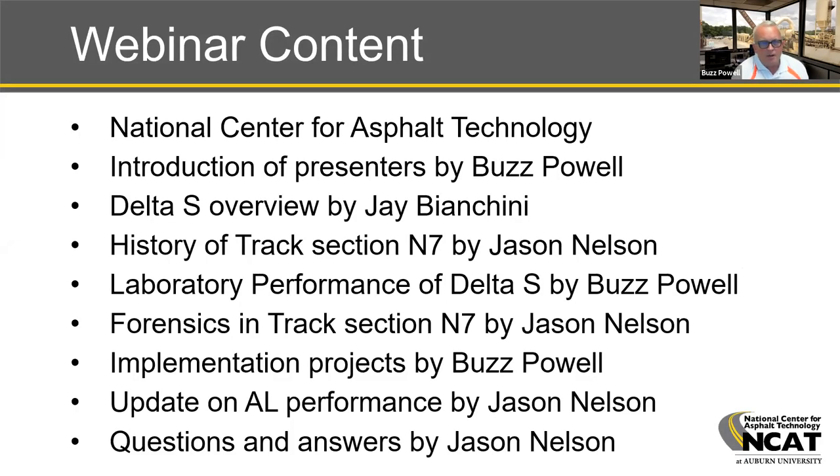As we go through the content of this webinar, we're going to start out providing a little background on the National Center for Asphalt Technology. I'm going to introduce our presenters, then go through an overview of the technology, a history of the technology in a sponsored test section here at the NCAT pavement test track over two 10-million ESL research cycles. Then we'll discuss some implementation projects, give an update on one of those projects, and end with question and answer.